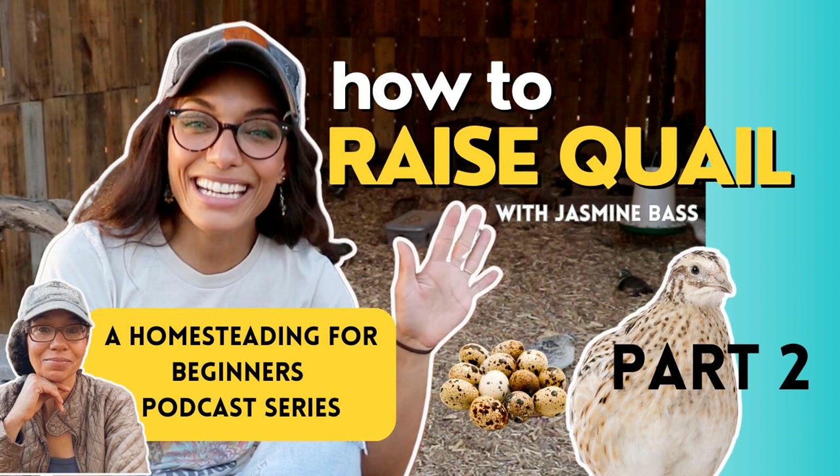Mona asks where people can find Jasmine on social media. Jasmine is on YouTube — brand new with more videos coming — at Thyme and Timber Homestead (T-H-Y-M-E), and also on Instagram as Thyme and Timber. If you're specifically looking to learn about quail, she has a Facebook group called The Self-Sufficient Quail, specifically for people wanting to homestead and use raising quail as part of their self-sufficiency journey. It's an incredible, helpful community excited to see you succeed.